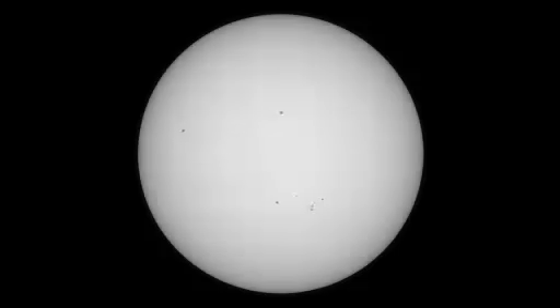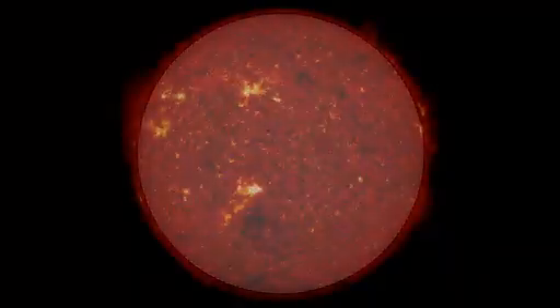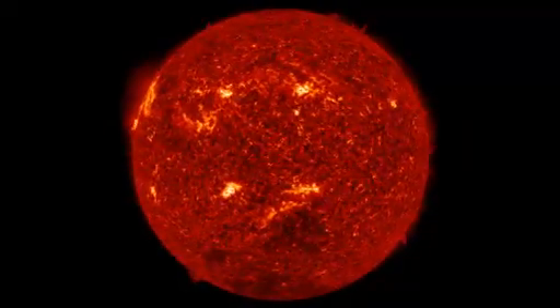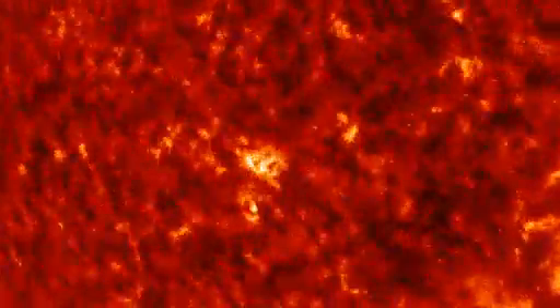Until recently, that's all we knew of the sun — the visible surface and the theoretical models of its interior. But now that we can see the sun in high-frequency wavelengths of light, two more regions, the chromosphere and the corona, have revealed themselves.